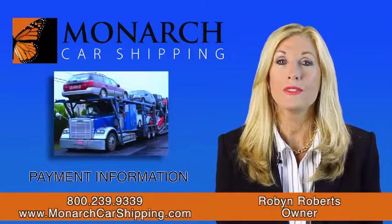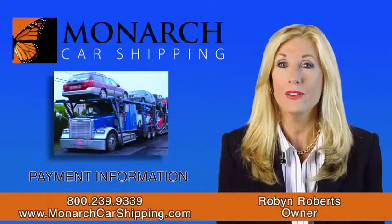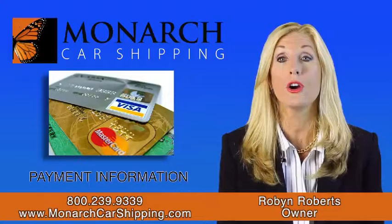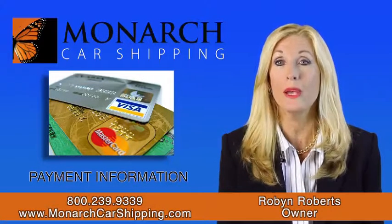The way the money part works is that once we find your carrier, a small percentage of the total is run on your credit card to lock in the rate and to reserve your space.